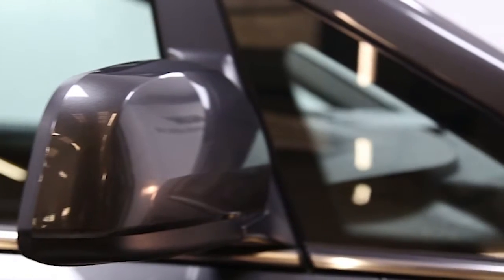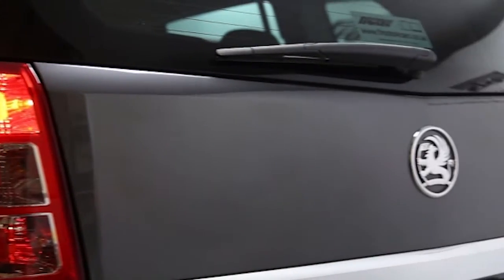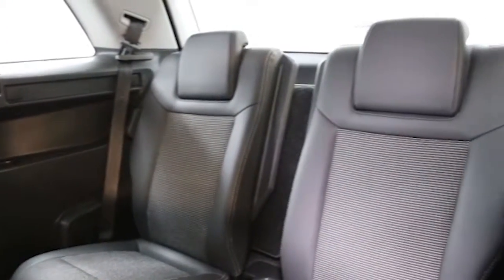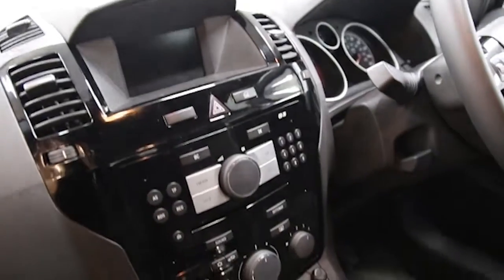air conditioning, half-moracana trim, CD player, 16-inch alloys, 7 seats, electric windows and mirrors, and privacy glass.